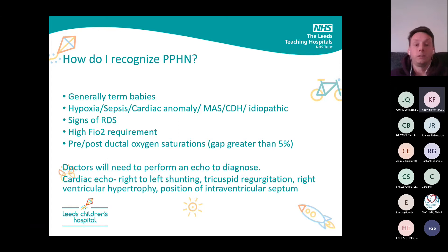What you'll get is a baby with RDS who ends up having a high FiO2 requirement, and sometimes you'll find that the FiO2 requirement throughout your shift just keeps going up and up, and you're not quite sure what's going on. Something doesn't quite feel right. At that point, you might want to do some pre- and post-ductal saturation monitoring.